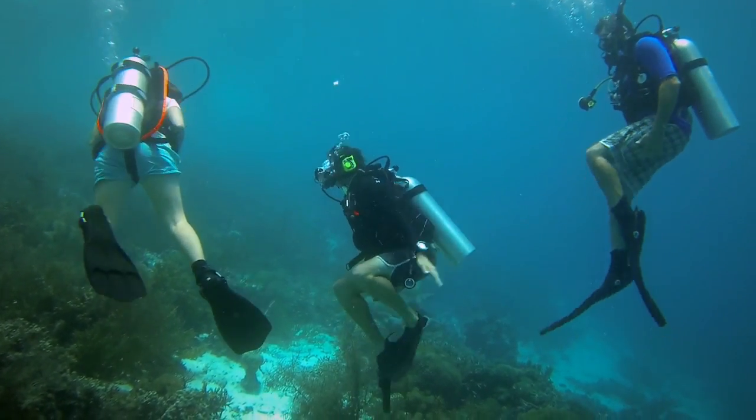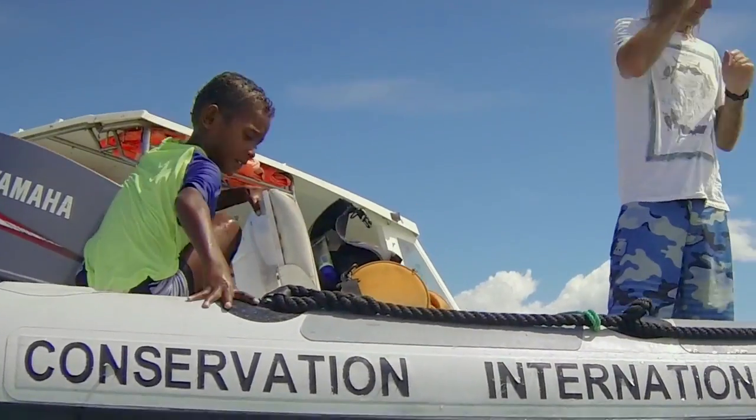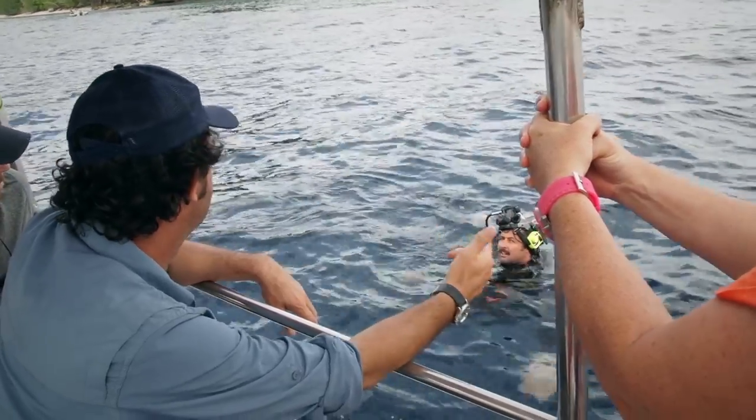We've got the divers in the water. We've got our cast Ronald and his son Balan. We're just sorting out communication and positioning of the divers through the reef. And the sun's about to shine and it's going to be great. Lots of fish — just needs Imran to say he's ready.